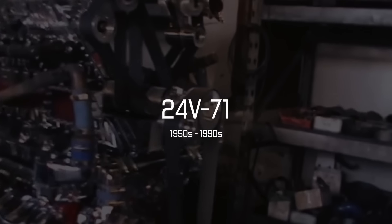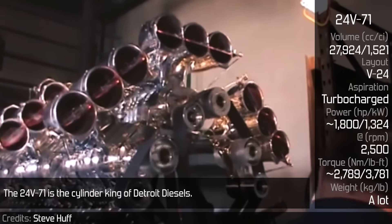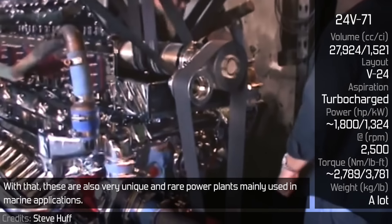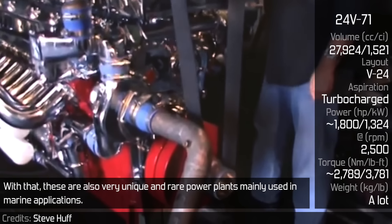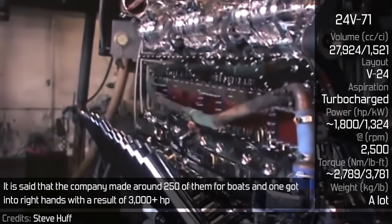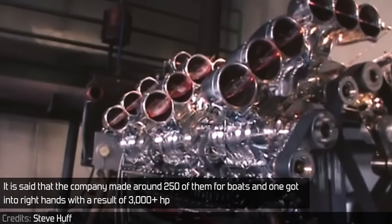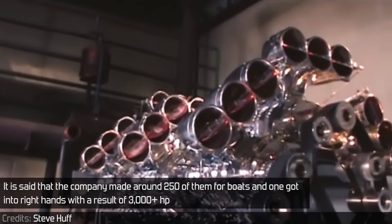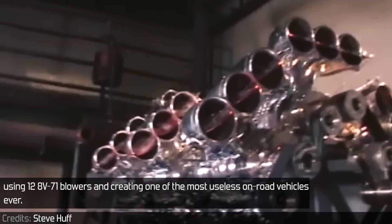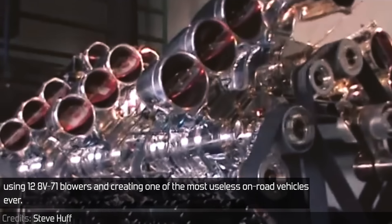The 24V71 is the cylinder king of the Detroit diesels. These are also a very unique and rare power plant, mainly used in marine applications. It is said that the company made around 250 of them for boats, and one got into the right hands, resulting in 3,000-plus horsepower using 12 V71 blowers — creating one of the most useless on-road vehicles ever.